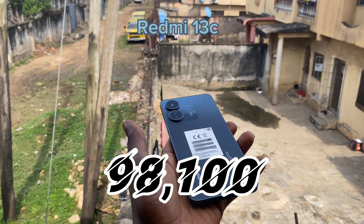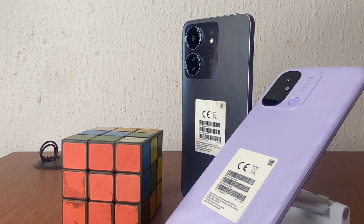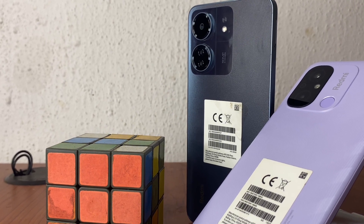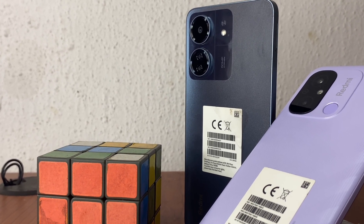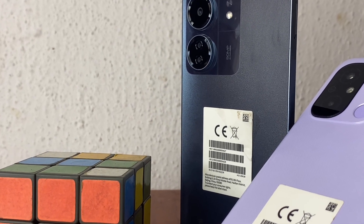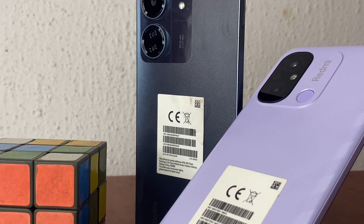When it comes to fingerprints, the 12C's fingerprint sensor is on the back, while the 13C's is on the side. For fast charging, the 12C supports 10 watts while the 13C supports 18 watts.